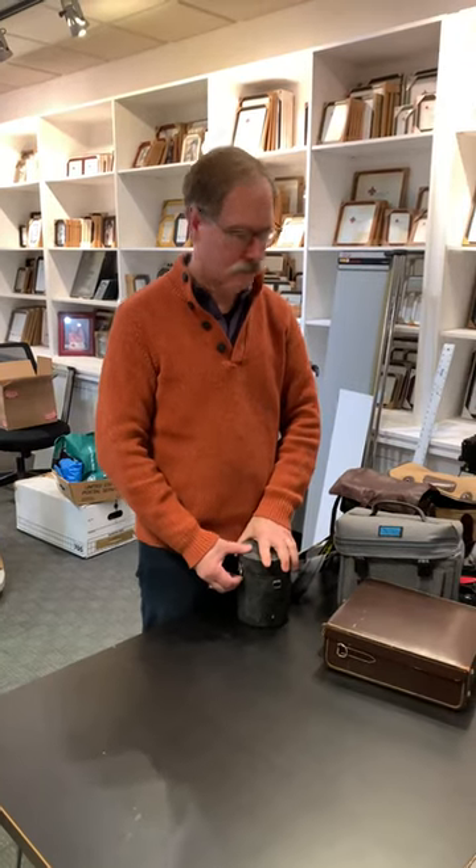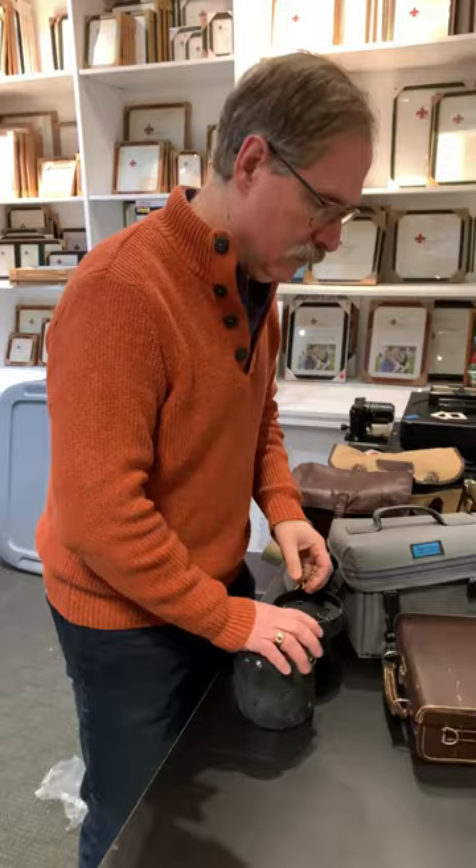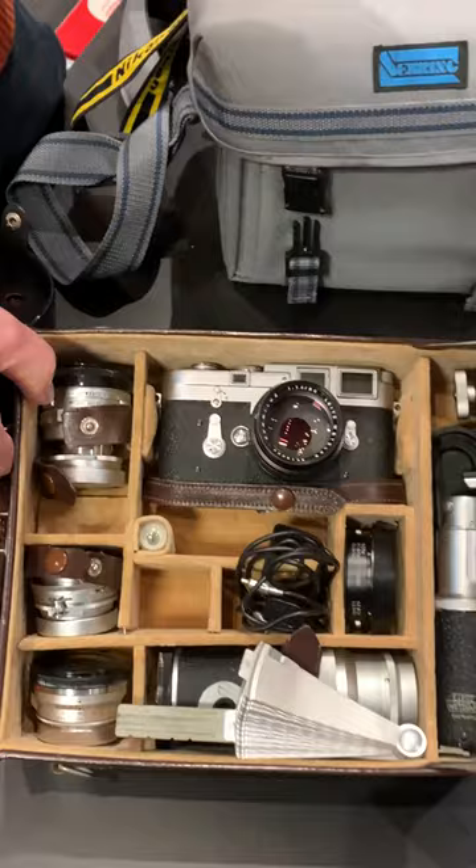Hello out there. We mentioned that we took in a significant collection and now we're going to see what we've really got. We have a mirror lens — it's a very long lens in a very tiny package. The round cases that look old are usually promising, and this does not disappoint. We have a Leica M3 with five lenses and some accessories.